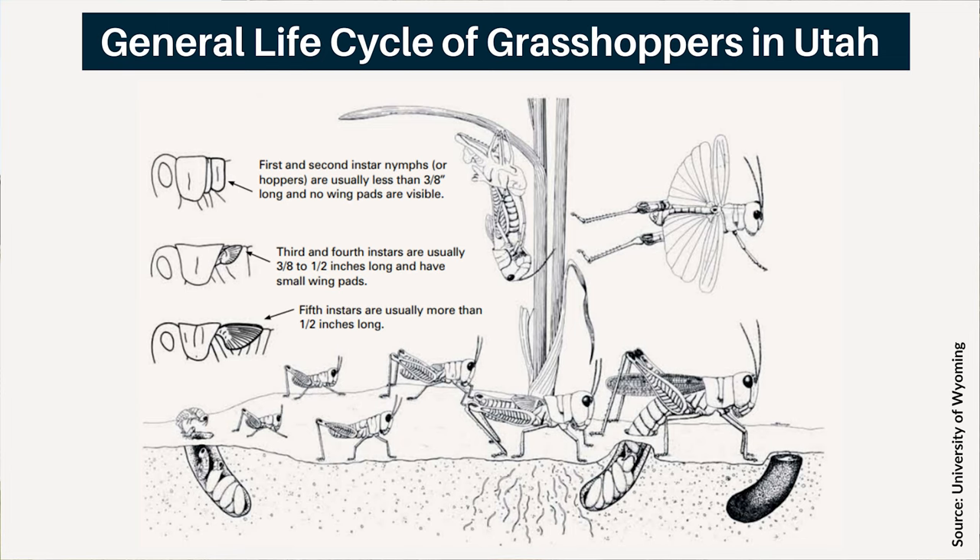Adults have fully formed wings, so if you see a grasshopper with wings extending to the abdomen tip or past it, you are most likely looking at an adult. Otherwise, they look just like the nymphal stages. Adults are the only stage capable of reproducing and also have a higher capacity for movement, although nymphs in some cases also have a high capacity for movement.